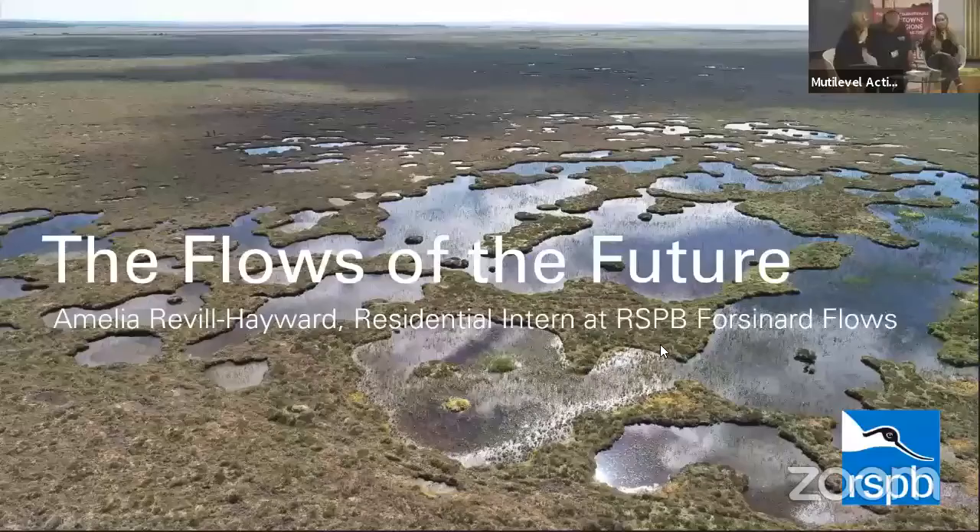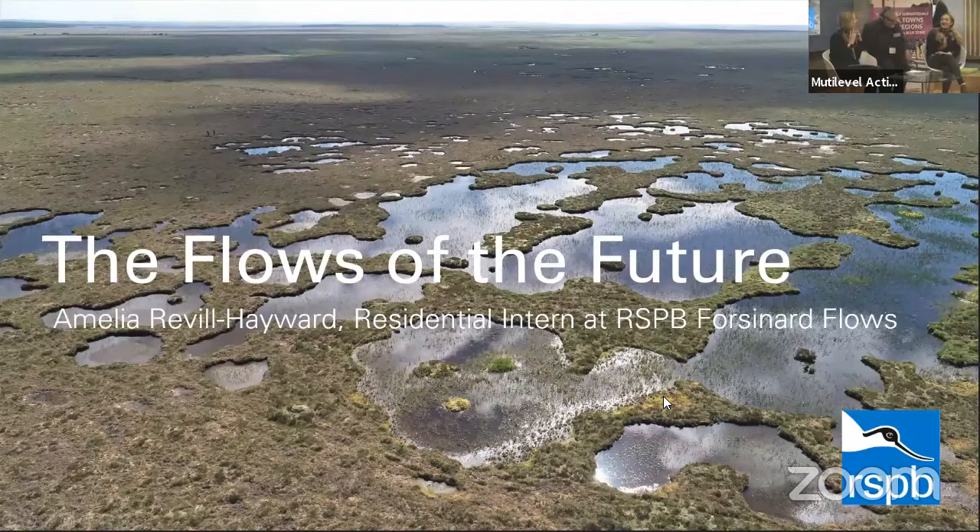And absolutely wonderful video. Now by the wonder of technology, we've transported Millie back from the Flow Country to be with us here. She's going to give a perspective as a young ambassador and volunteer at the flows. Hi everyone, thank you for coming today. I'm Amelia Revel Hayward. I'm currently an intern based up at the Forzenard Flows Reserve in Caithness in Sutherland. I want to talk to you a little bit today about my perspective as a young person and someone who is doing on-the-ground restoration work on the peatlands.